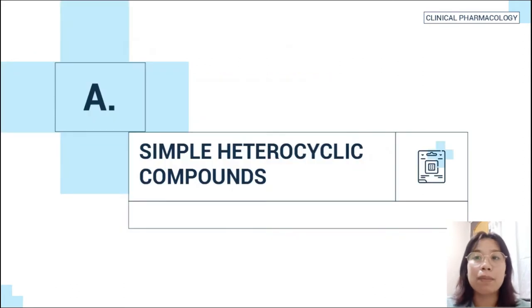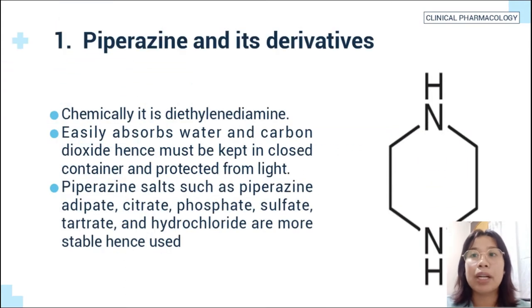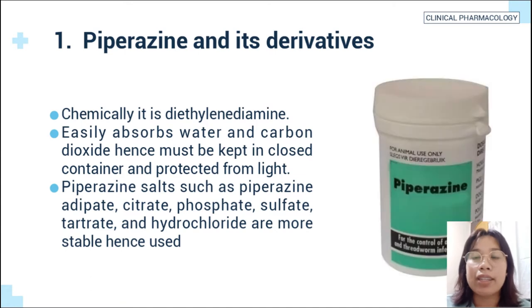The first example of antinematodal drugs are the simple heterocyclic compounds. Number one is piperazine and its derivatives. Chemically, it is diethylenediamine. It easily absorbs water and carbon dioxide, hence it must be kept in a closed container and protected from sunlight.